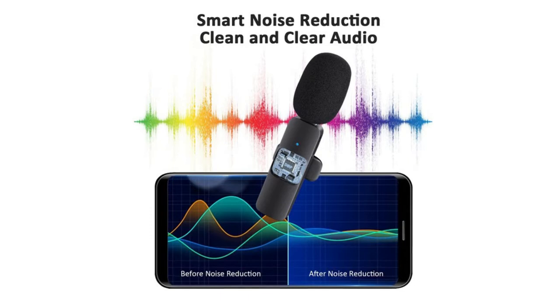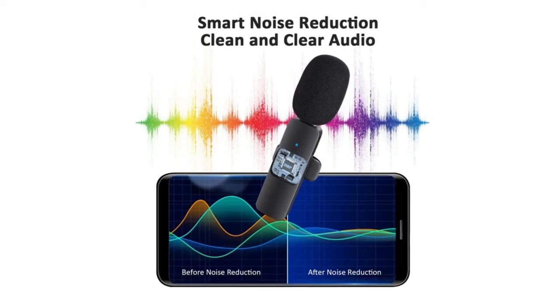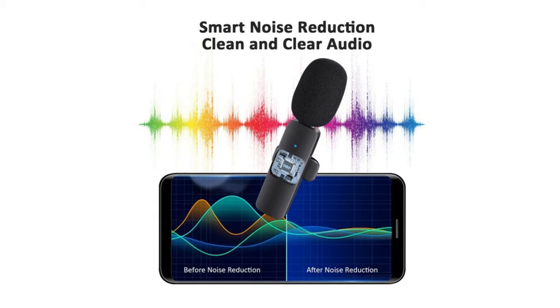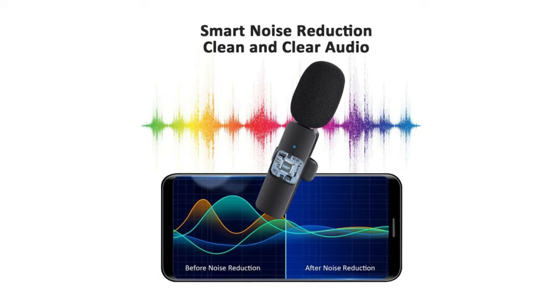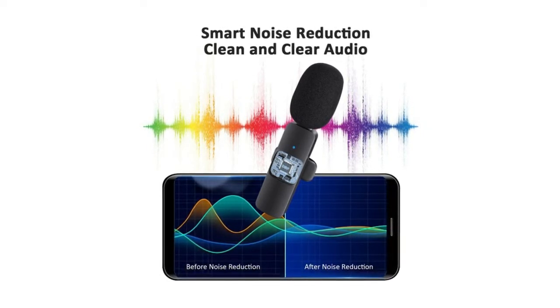The noise reduction technology cuts off any noise interference while recording to ensure sound quality. The upgraded wireless clip-on microphone is equipped with a Type-C connector and a USB-A to Type-C charging cable, compatible with Android smartphones, laptops, and personal computers. Suitable for interviewing, online conferencing, podcasting, vlogging, and live streaming.